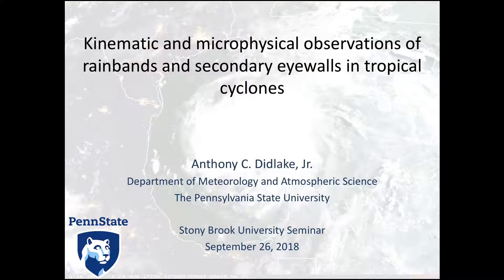Thanks, Kevin, and thank you to the department for having me out here. I'm really excited to share with you the work that I've been doing for the last 10 years, and just trying to put it all together in a good story about the kinematics and micro-physics of tropical cyclones.